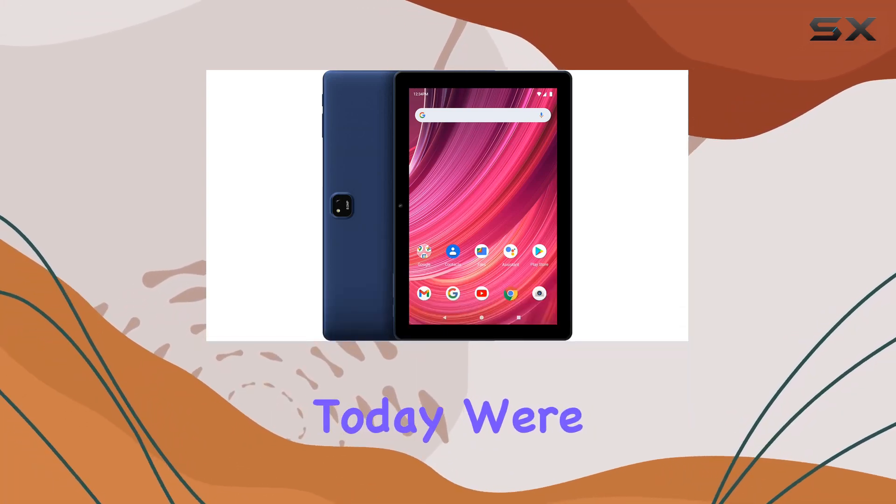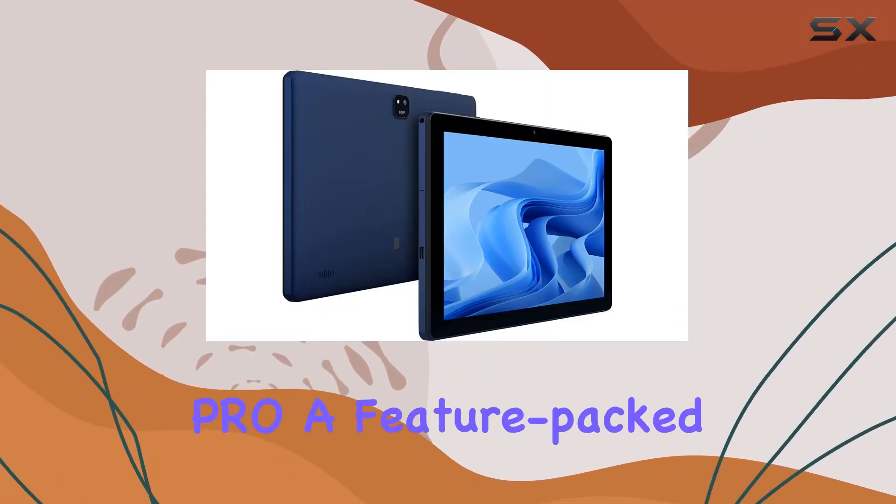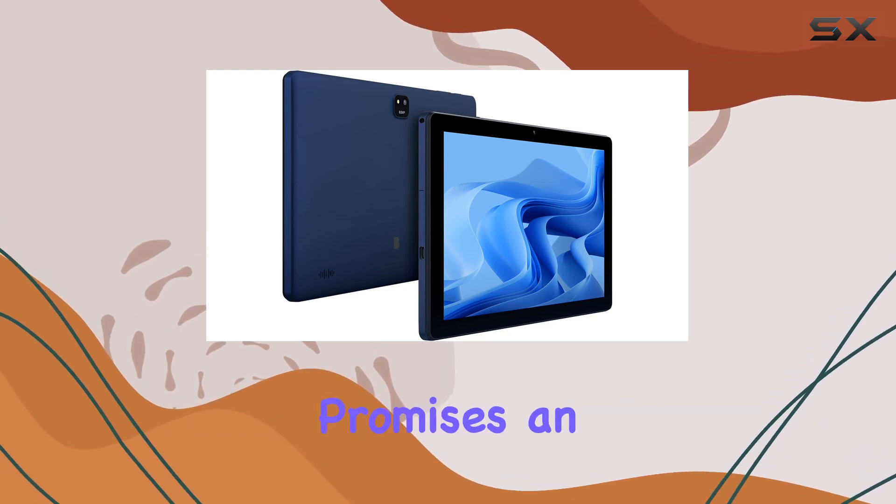Hey everyone! Today we're diving into the Blue M10L Pro, a feature-packed tablet that promises an immersive experience.